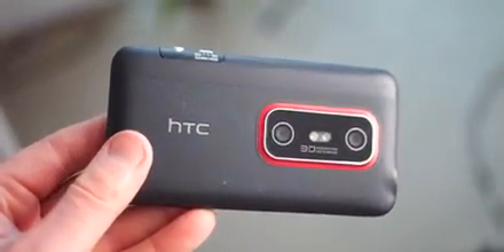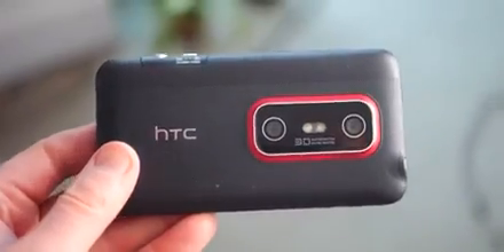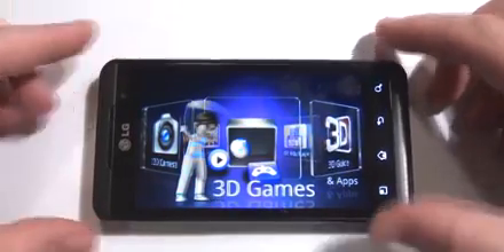3D was the next big thing — until suddenly it wasn't. Back in the early 2010s, there was a big push behind 3D in cinemas, TV, gaming, and eventually phones. The two big 3D-equipped Android phones were the HTC EVO 3D and the LG Optimus 3D.